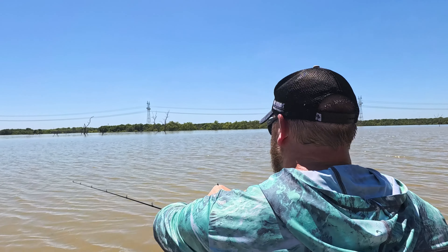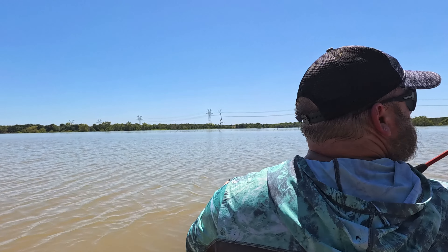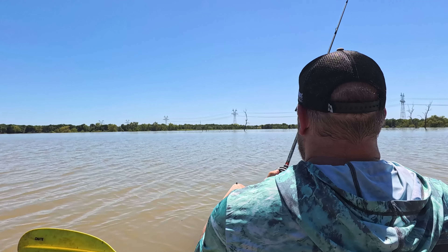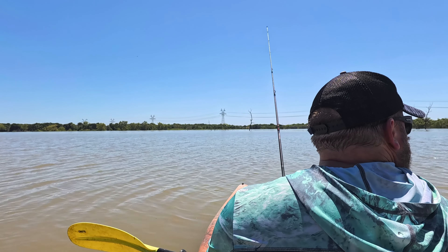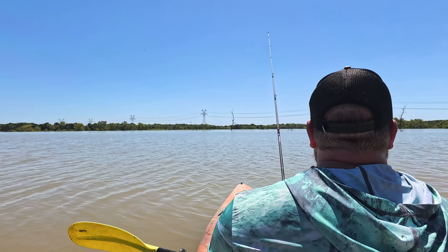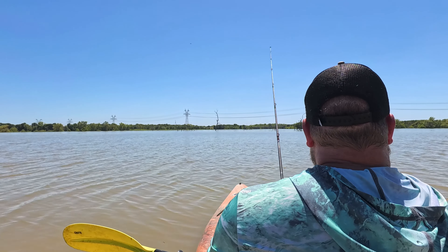I mainly just wanted to come out here and see the level of the boat and fish a little bit while I was at it. Well guys, I think that's about it — doesn't really seem to be anything wanting to bite right now, so I think we're gonna call it. Thanks for watching!